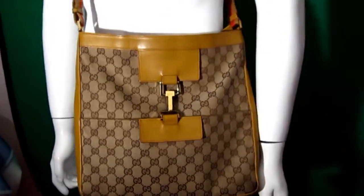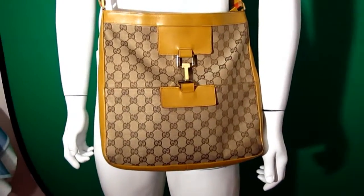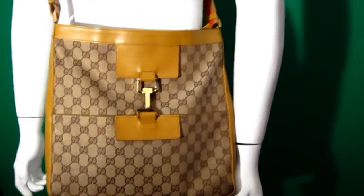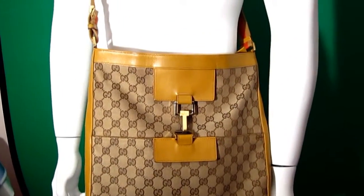Hello everyone, today I have another very beautiful piece. I actually sold a very similar bag to this from the early 2000s Tom Ford collection, and this is another bag from the range. I'm not actually 100% sure if this went into production because as far as I know it is a sample that's come to us.